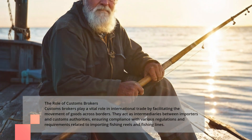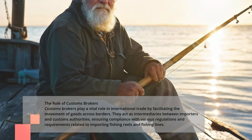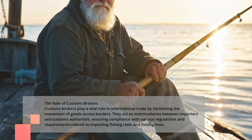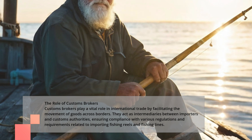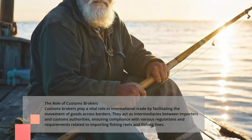The Role of Customs Brokers. Customs brokers play a vital role in international trade by facilitating the movement of goods across borders. They act as intermediaries between importers and customs authorities, ensuring compliance with various regulations and requirements related to importing fishing reels and fishing lines.